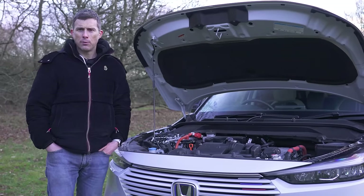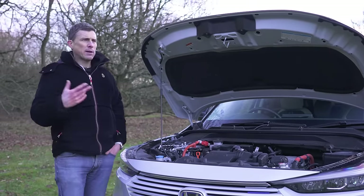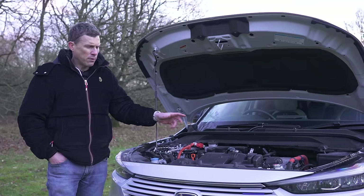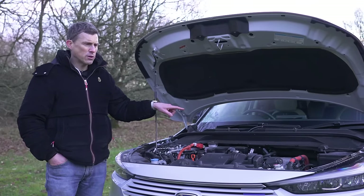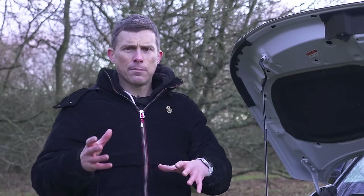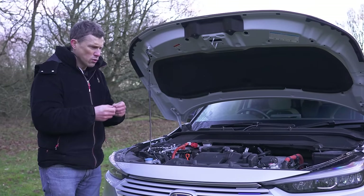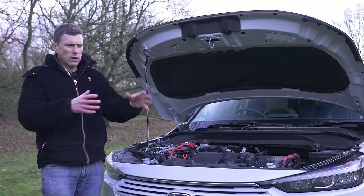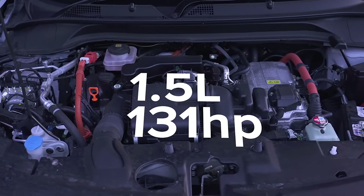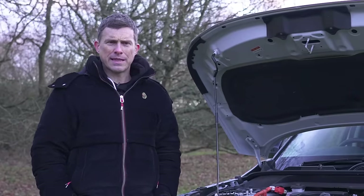There is only one power option available with the Honda HR-V. You've got a 1.5-litre petrol engine which provides energy that can go into a battery, which then sends it to two electric motors which drive the front wheels. The petrol motor can also drive the front wheels as well, and the car figures out what's best for maximum economy. The power output is 131 horsepower, it's front-wheel drive only, and has a CVT automatic gearbox.